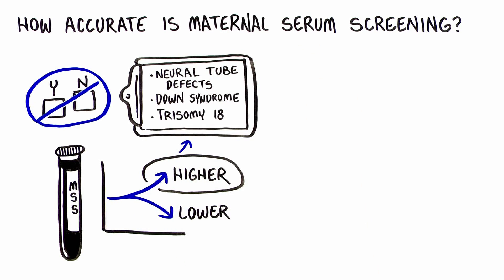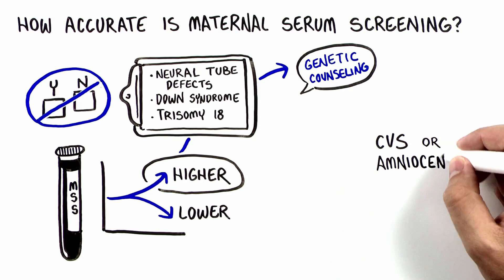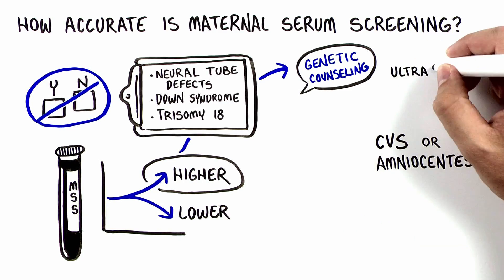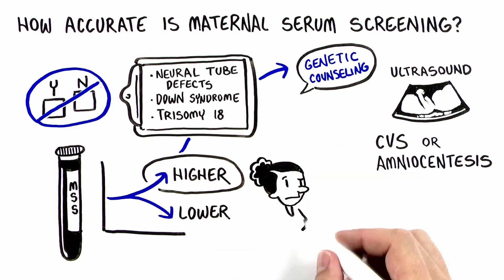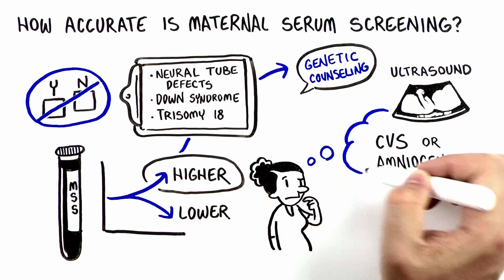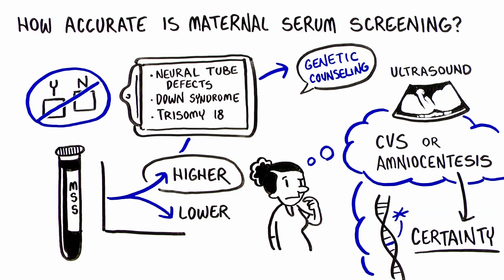If the maternal serum screening result indicates a higher chance of one of these conditions, then genetic counseling and further testing such as CVS, amniocentesis, or detailed ultrasound is usually offered. Some women will decide to have a diagnostic procedure such as CVS or amniocentesis so they can know with certainty if the baby has the genetic condition or not.